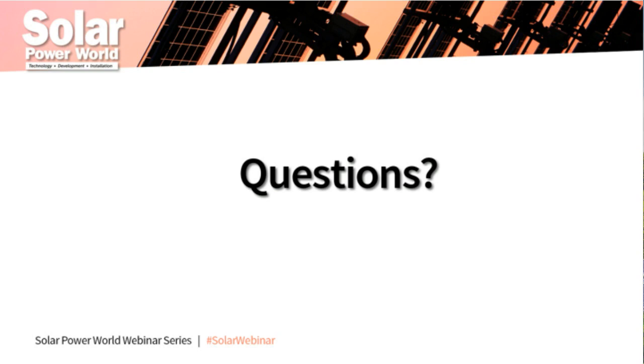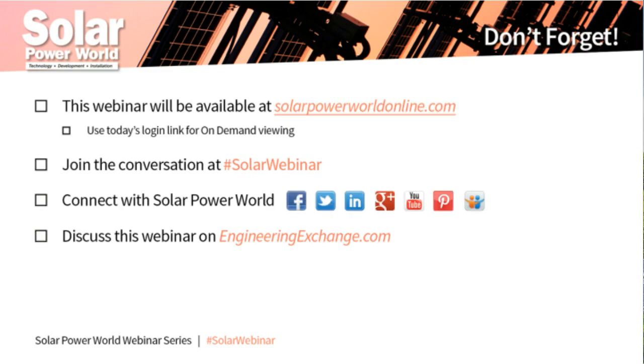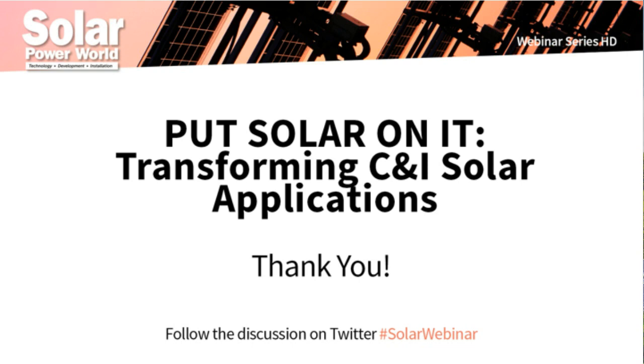Those are all the questions we have time for today. If you have additional questions or we didn't get to yours, please feel free to contact our presenters. This webinar will be shared with all registrants so you can view it again at your convenience. I'd like to thank Nick, Gary, Blake, and Stuart for being here, and SunGrow for sponsoring today's webinar. Thank you to everyone in our audience for participating — I hope you enjoyed the presentation and we invite you to join us for more Solar Power World webinars.